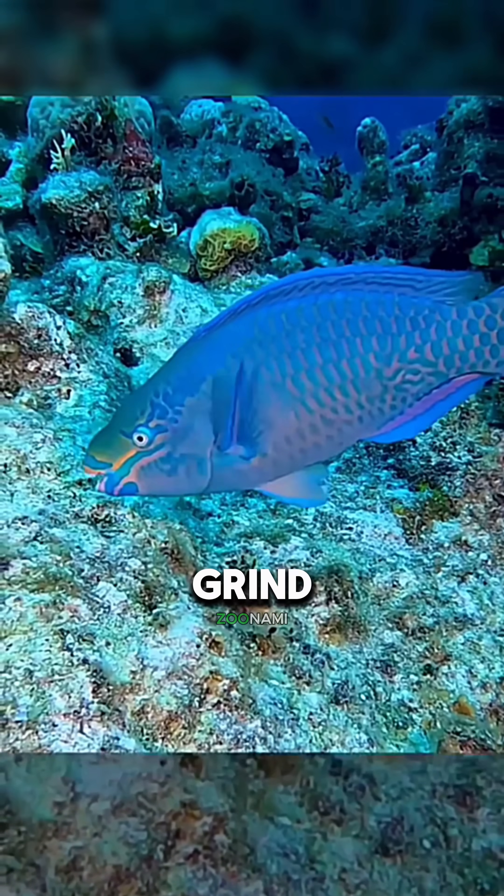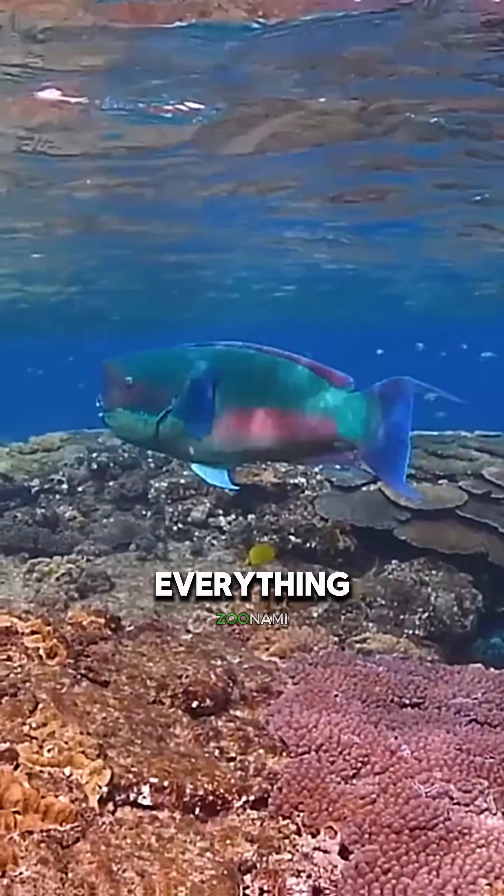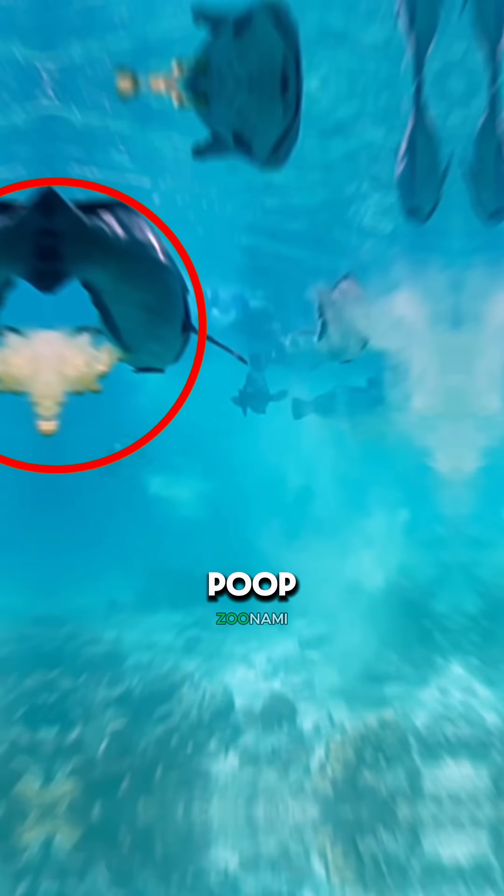Parrotfish bite chunks of coral, grind them up like a living garbage disposal, and swallow everything. But here's the part that will permanently change your beach vacations: whatever they can't digest, they poop out. And that poop? Sand.